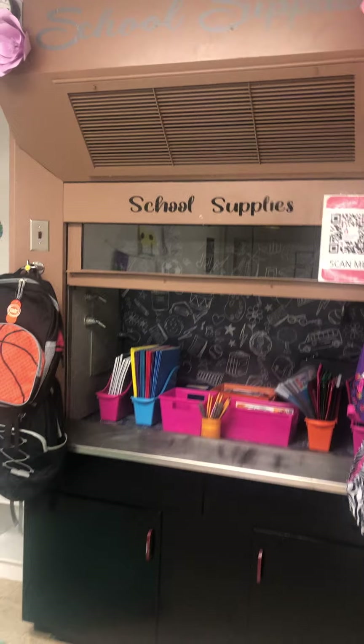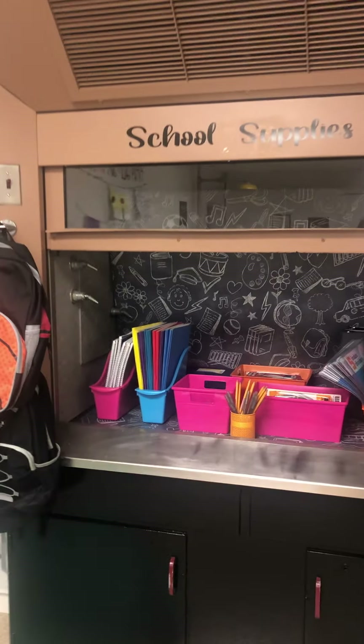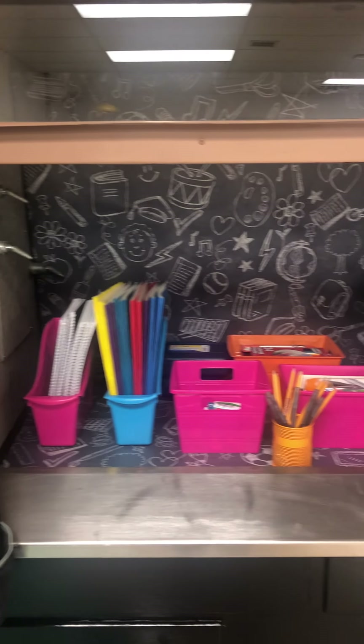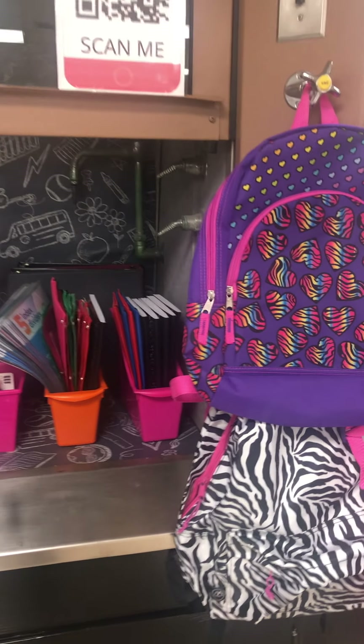The next station is my school supply station. We all know that students need school supplies in order to be successful. So here I have backpacks, folders, pens, pencils, note cards, and other items available. If a student needs something they can just come in.